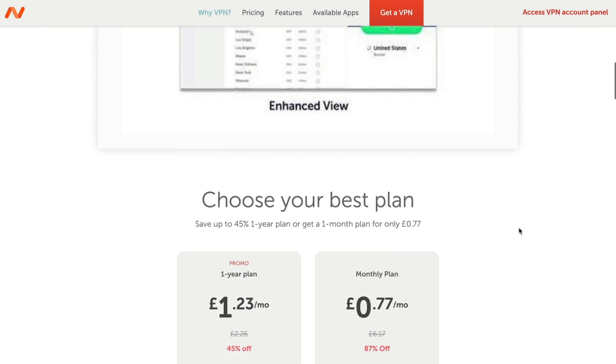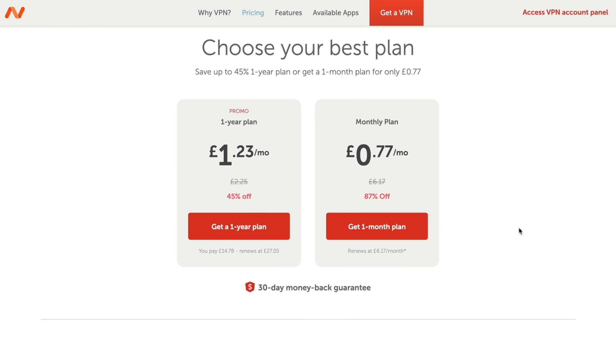Namecheap is another I found. A monthly plan with them is less than a dollar per month — just search for Namecheap VPN. Do check the small print because sometimes on these deals the monthly deal only covers the first month or two before the price shoots up to the normal price, in which case it makes sense to go with the yearly plan.